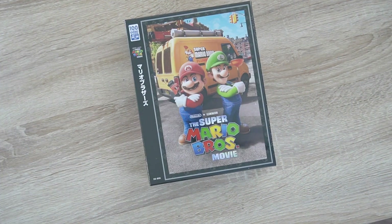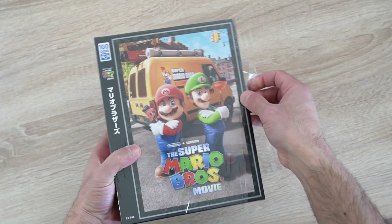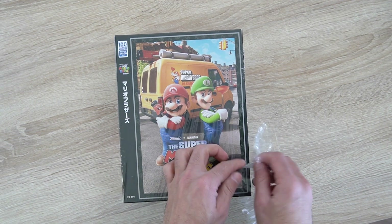Many of us have fond memories of playing puzzles during our childhood. The thrill of fitting those pieces together to reveal a beautiful picture was unmatched.